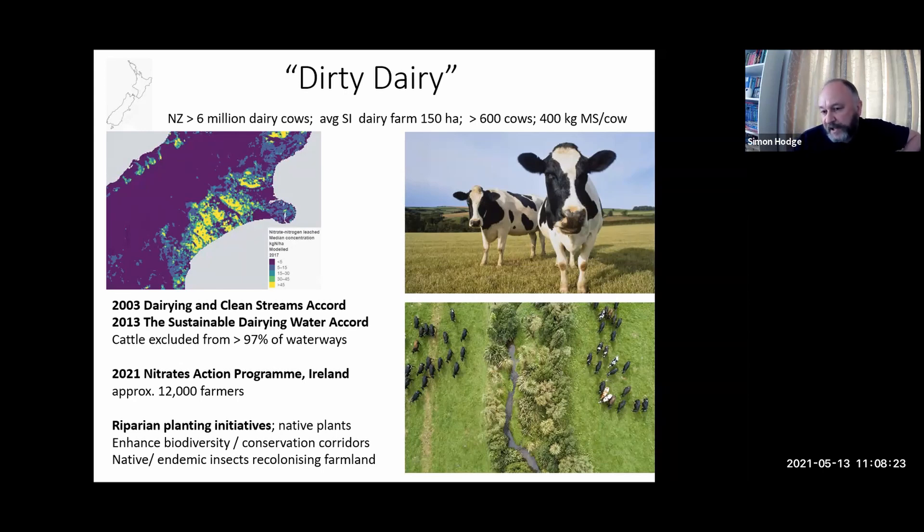Once these native corridors became established, we had very interdisciplinary research teams going in to look at flora, how different native plants would take up nitrate, whether they could reduce leaching, store carbon. We looked at the insects on these native floral corridors. Not long after they became established, we started finding endemic species of spiders and beetles suddenly reappearing in these exotic farm landscapes. One of the things we found was that native bees — native pollinators, not just bees and hoverflies — were also appearing among exotic and introduced bumblebees and honeybees.